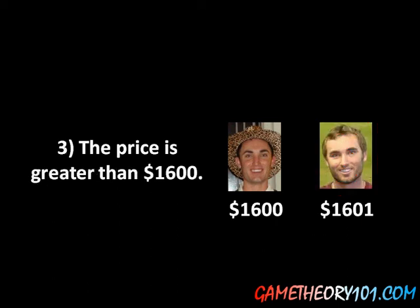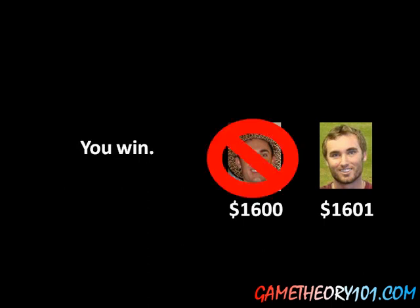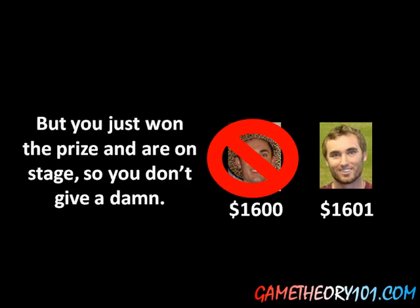The final thing that can happen is that the price is greater than $1,600. And if that's the case, you win. So you're also a jerk because you bid $1,601 and screwed over the other guy, but at the same time you just won the prize and you're on stage — so you don't really give a damn. That's why I think that objection doesn't really hold much weight.